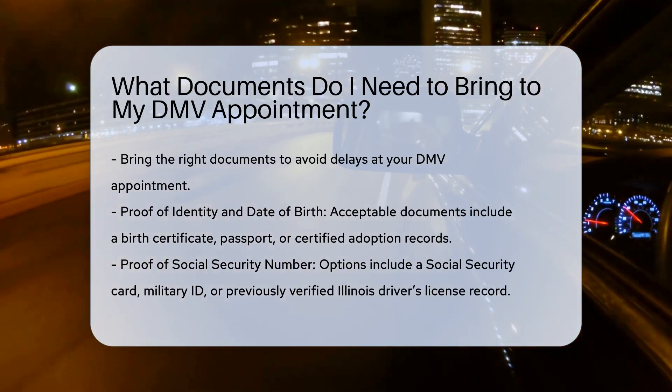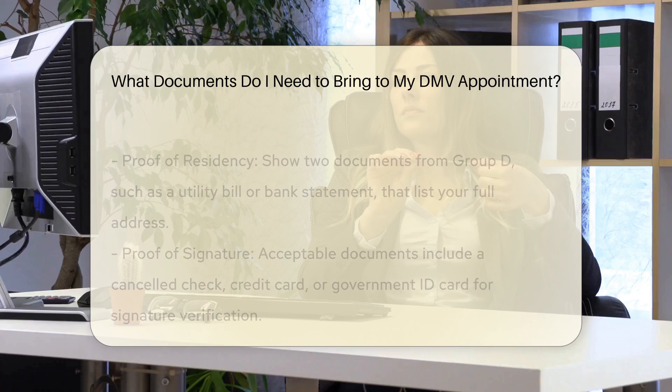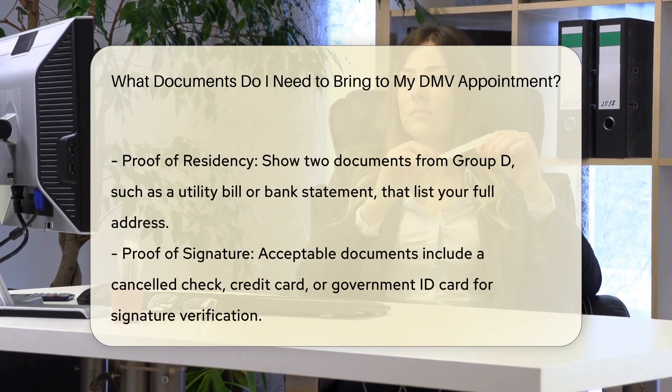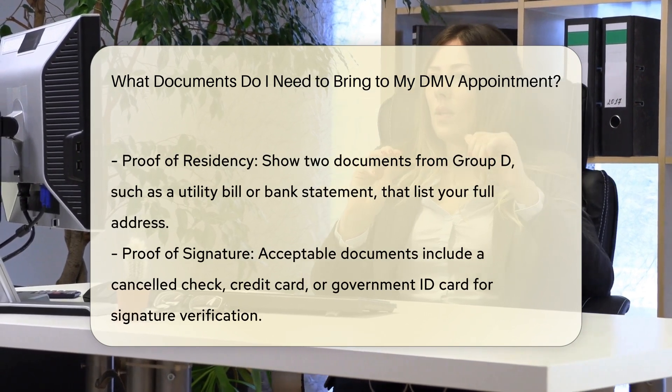Proof of social security number: to verify your social security number, you can bring a social security card, a U.S. military driver's license ID card, or an Illinois driver's license record, if the social security number has been previously verified.